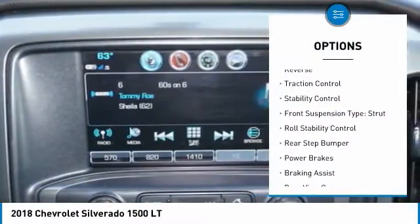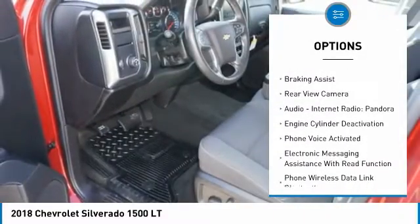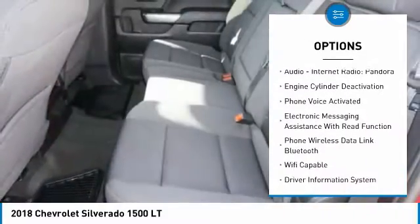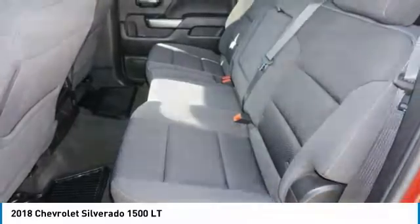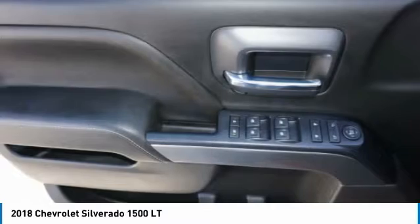Power windows with safety reverse, traction control, stability control, front suspension type strut, roll stability control, rear step bumper, power brakes, braking assist, rear view camera, audio, internet radio, Pandora.